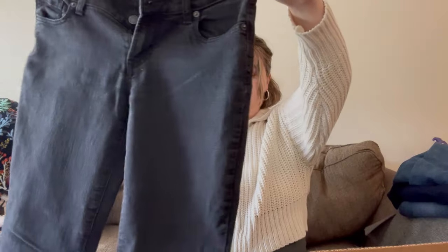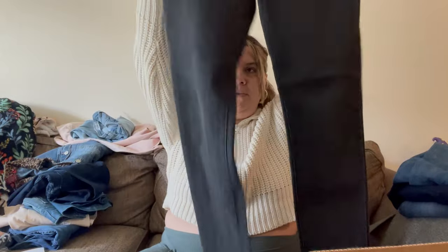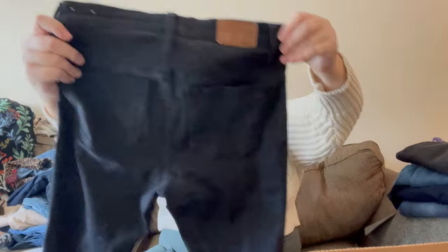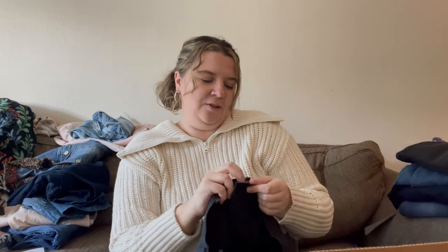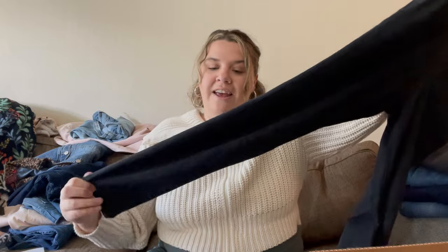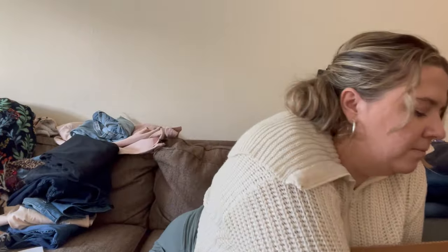Here's a pair of Old Navy Diva jeans — definitely older. I don't even know if they still do the Diva line. They're a size four — I'll pass on those. Here's a pair of Madewell jeans — black wash, nine-inch high-rise skinny, size 28. I'll probably try and list these just to get some money back. I have not sold a pair of Madewell jeans in a hot minute, but since these are a pretty dark black wash and not super faded, I'll list them low.